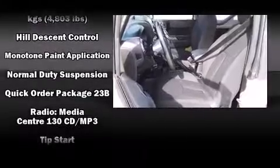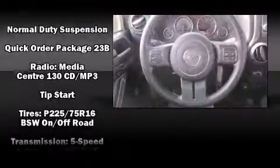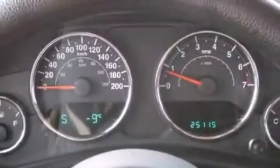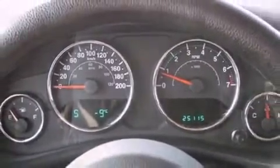Additional safety features include integrated rollover protection, traction control, brake assist, ignition disabling, and four-wheel disc brakes with ABS.